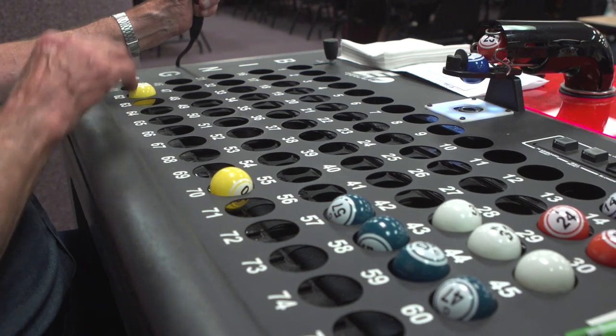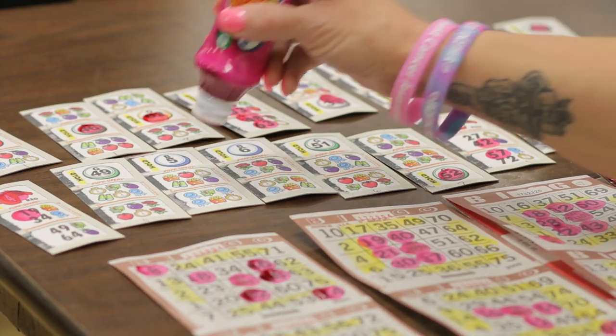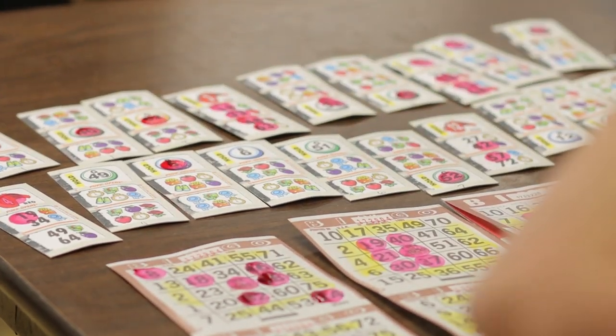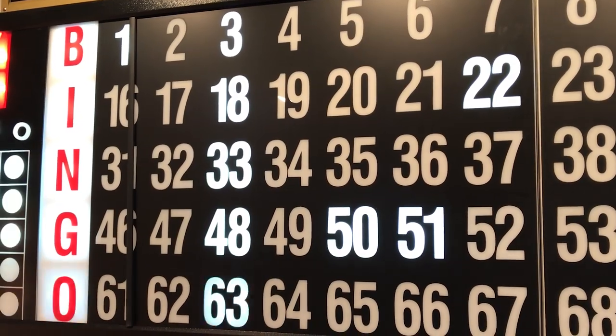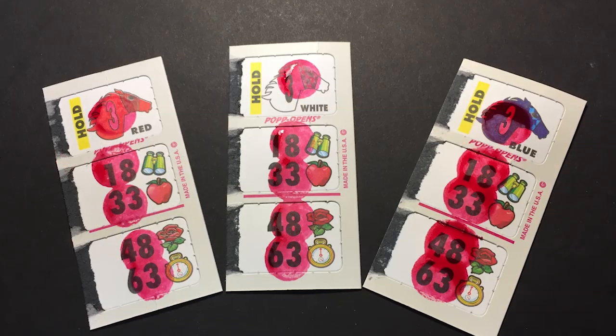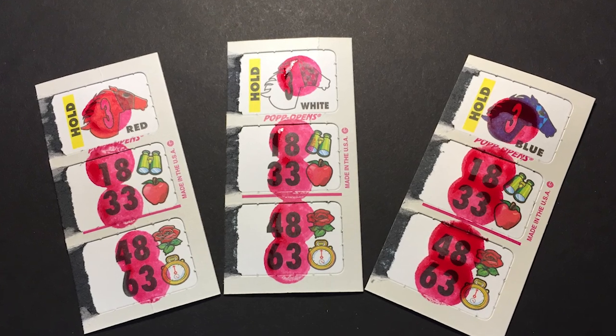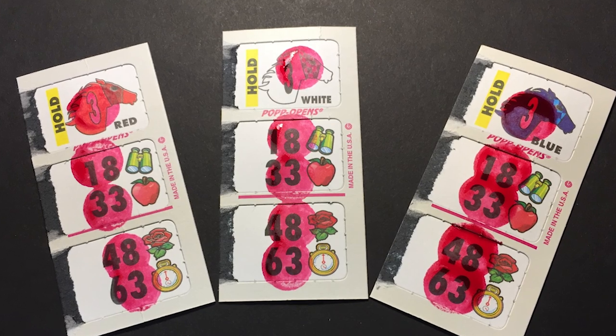As bingo balls are called during the designated bingo game, players will be off to the races and will check their hold tickets while dabbing their bingo paper. The first horse to complete all five numbers on the vertical or downline will win the race. There will be three winners — one red, one white, and one blue — on the same vertical or downline on the flashboard.